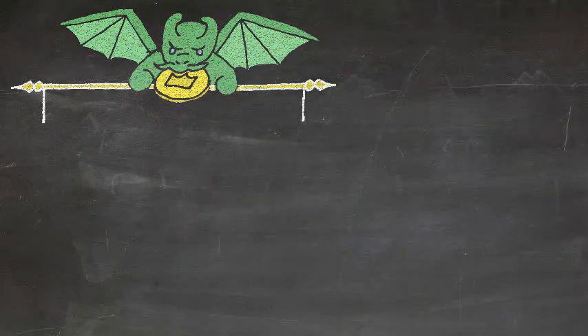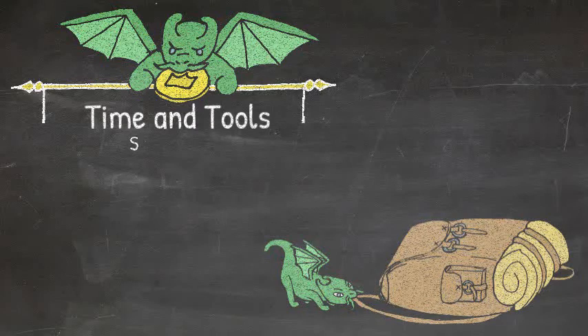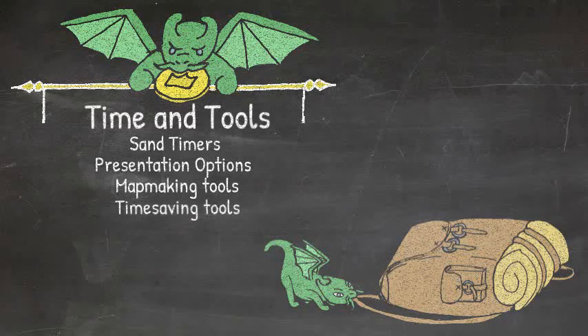Lastly, we have time and tools resources — whether you're using sand timers to keep track of how long you're spending in a particular section of a dungeon, whether you need to come up with a different presentation method, whether you're using one or more map-making tools, and the time-saving resources we all have available to send and receive information to help tell and organize our stories.